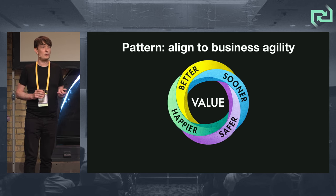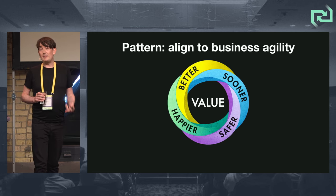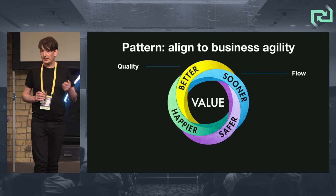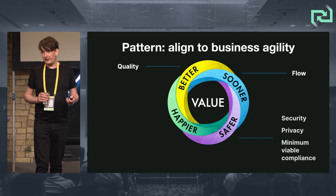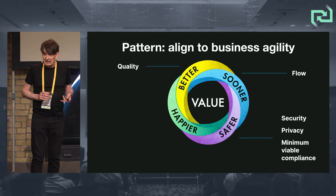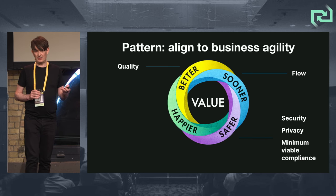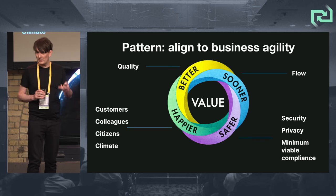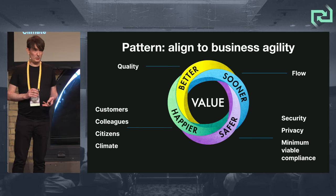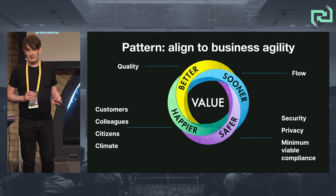What we talk about in Sooner, Safer, Happier are five outcomes. Value is special — it's what makes your organization your organization — but delivering value needs to be balanced with quality: that's 'better.' Flow: sustainably improving flow. Safety: most organizations need at least to be secure, deal with data privacy, GDPR, minimum viable compliance. And happiness — happiness is really important for your customers, your colleagues, for citizens, and for climate as well.